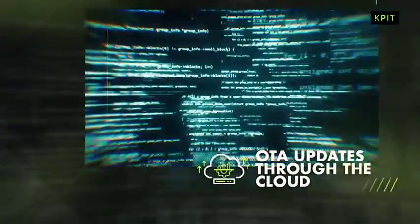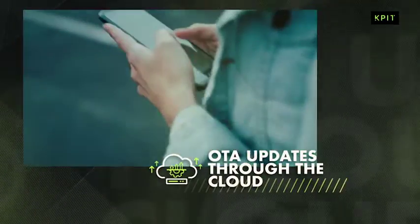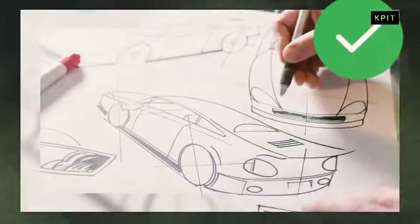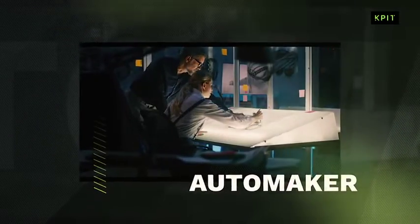Simply put, the OTA updates can be automated through the cloud and car owners can get this update done on their end when they receive a notification. Sounds cool, right? OTA updates are as powerful for an automaker as they are for the end-user.